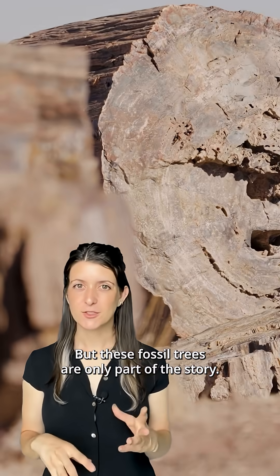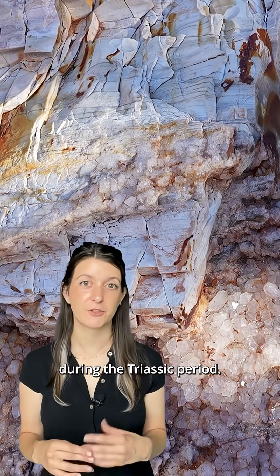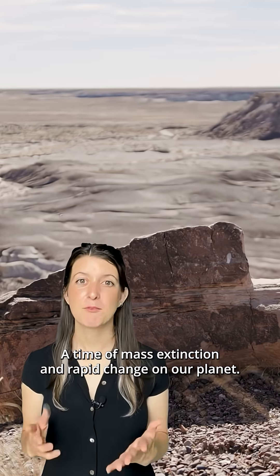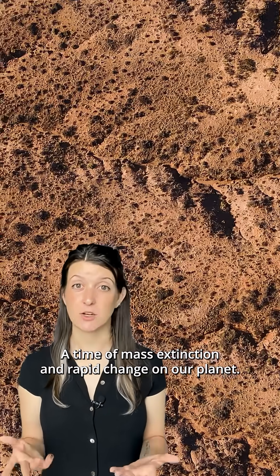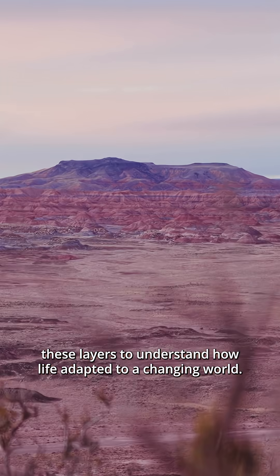But these fossil trees are only part of the story. This landscape holds one of the most complete records of life during the Triassic period, a time of mass extinction and rapid change on our planet. Scientists study these layers to understand how life adapted to a changing world.